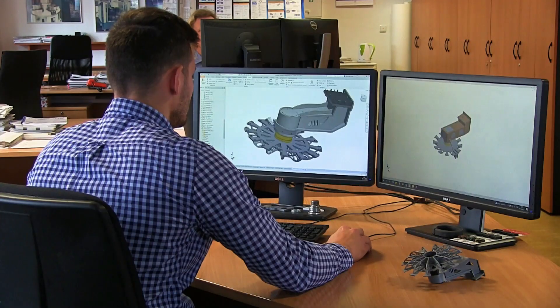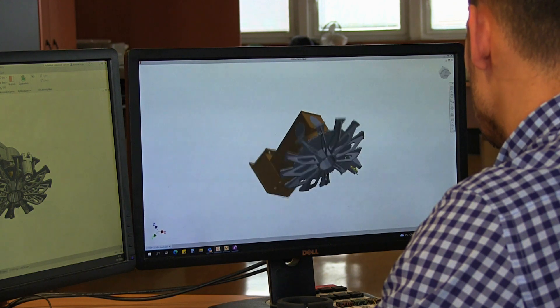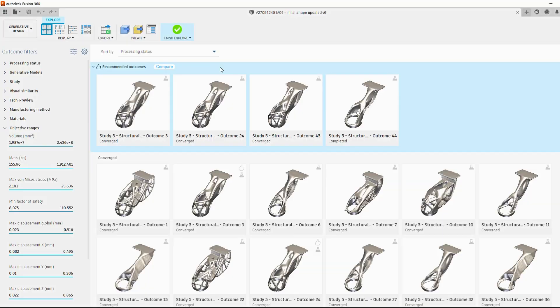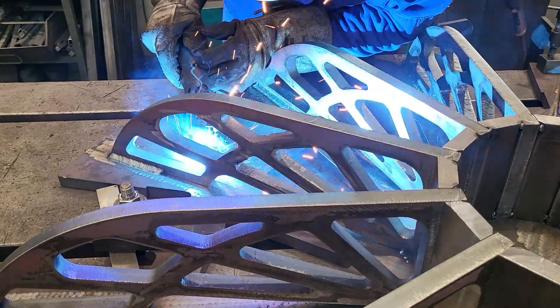We are using products from Autodesk in our design department, and that's why we decided to use the new technology of generative design to optimize selected parts of our machine. The goal of the pilot project was to reduce the total weight of the machine in order to improve its accuracy. The technology of generative design is very interesting because it generates many variants of part shape based on selected criteria, including the possibility to select the production technology and characterize the generation of the shape.